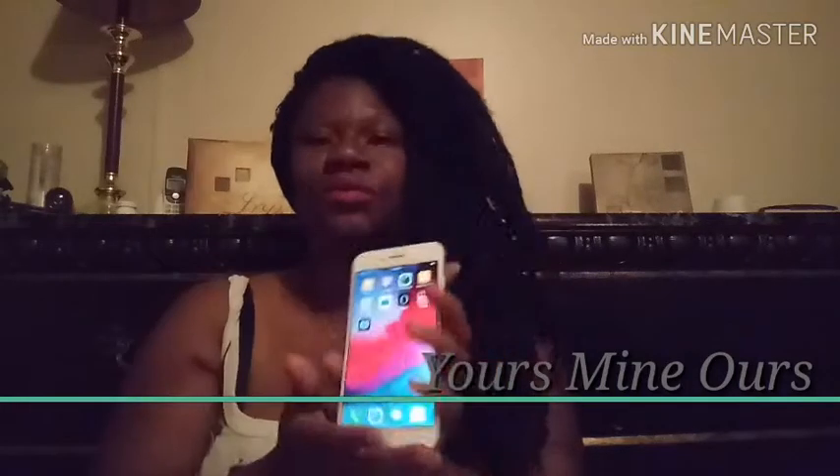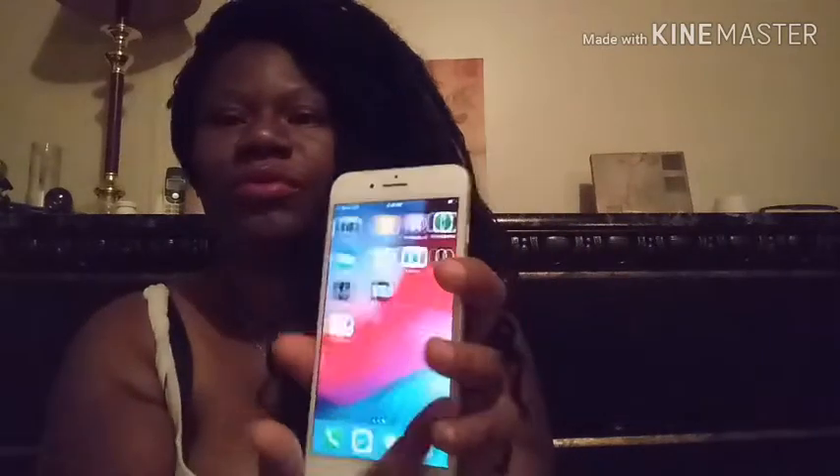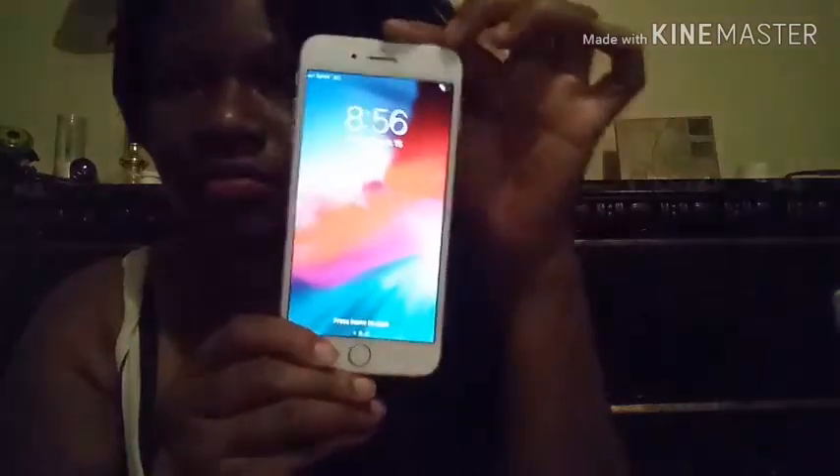This also comes with a pre-subscription to Hulu and Tidal for music. This is the home screen of my phone.